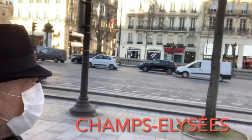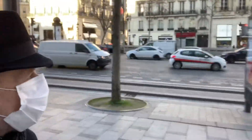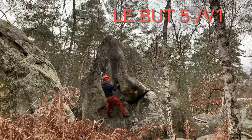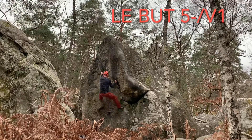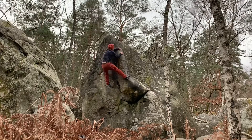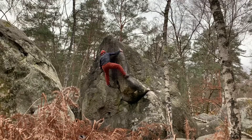The Champs-Élysées may be the most famous street in the world. I wear a helmet when I climb by myself. I was a little scared here until I figured out the moves to the top.